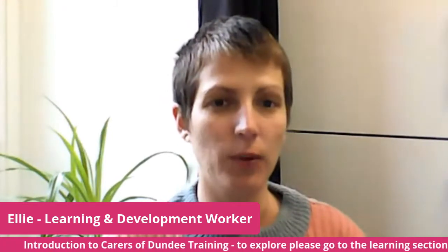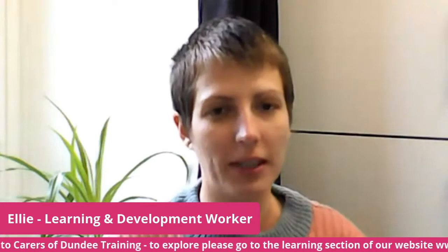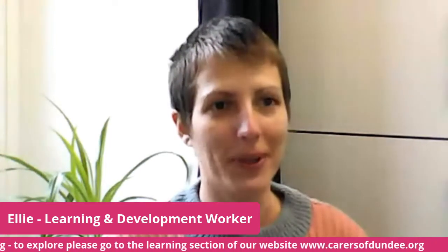Hi, my name's Ellie. I'm a learning and development worker at Dundee Carers Centre. I'm working on some projects through Carers of Dundee. In this little video I will show you around our new learning section of the website. We have some new e-learning modules that I'm going to take you through. I'll just pull up the website now.